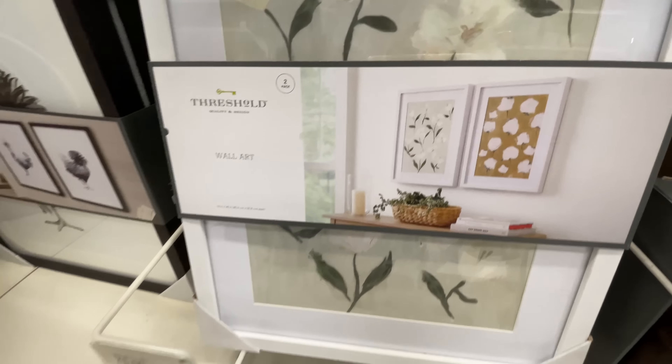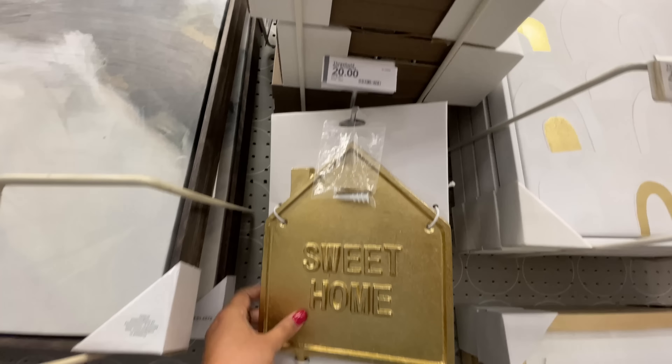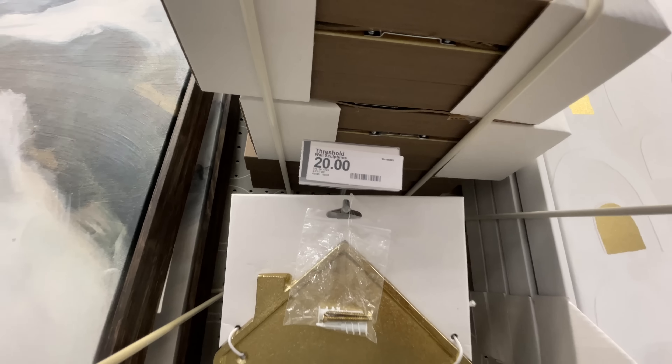As soon as I saw this I thought of the World Market video - I'll link that if you haven't checked it out. They have those at World Market like the bigger ones and they look just like these. But these are three smaller ones for forty dollars.